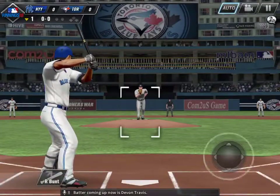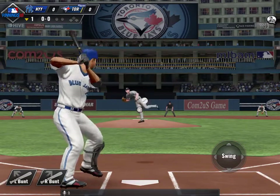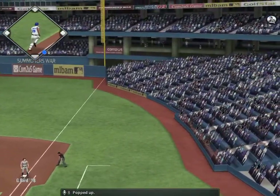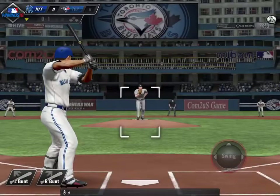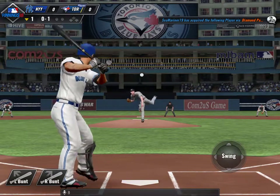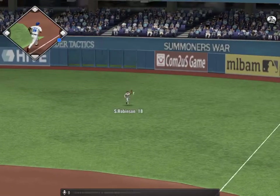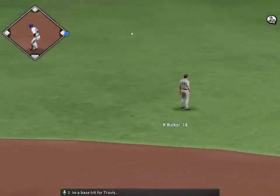Batter coming up now is Devin Travis. Into the windup, here comes the 0-1. And here's a ball that gets lifted high up, and that'll be a base hit for Travis.